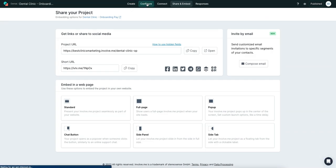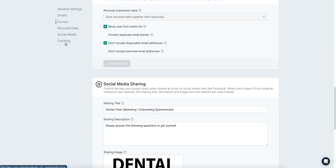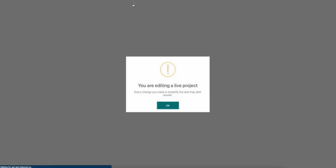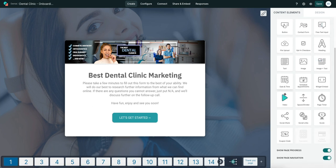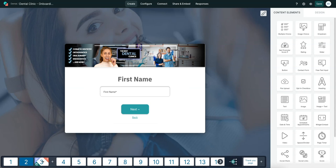Under configure you can change the name and set up tracking — integrate Google Analytics, a Facebook pixel, tag manager, all that good stuff. Going into the editor, you can see tons of different elements; you can even embed a video. This UI and UX is literally ten times better than Typeform, and Typeform is the largest one right now. In my dental onboarding form we ask for first name, last name, etc., and respondents can even go backwards if they forget something.